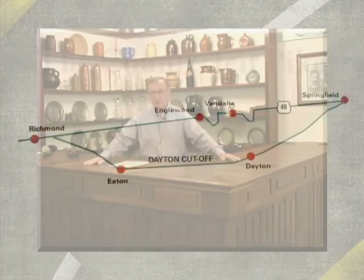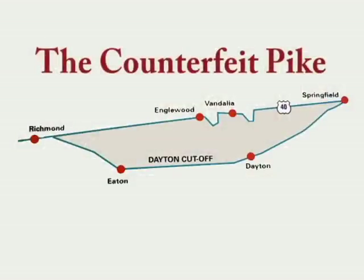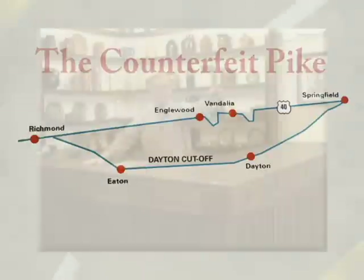The people in power in Dayton and Eaton got involved — they did not want the National Road to bypass them. So they created what was considered the counterfeit pike and developed a roadway. The start of it is right behind us: a diagonal road called the Dayton Turnpike, which started off the National Road and went down toward Dayton and Eaton before connecting back up near Richmond, Indiana.